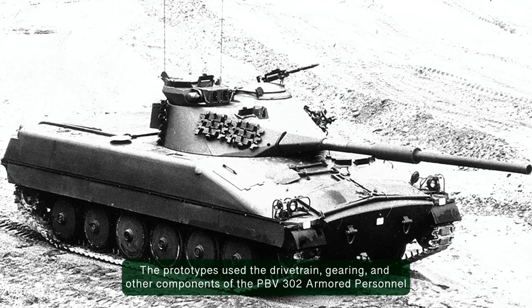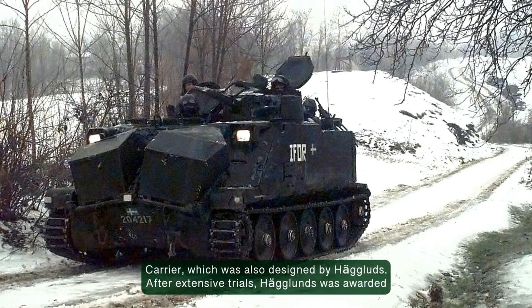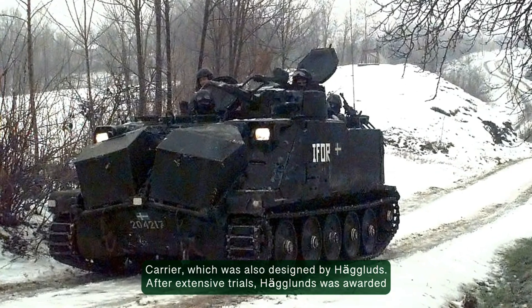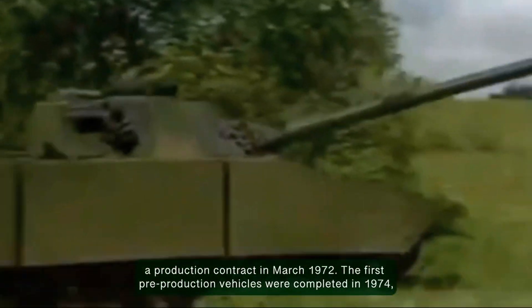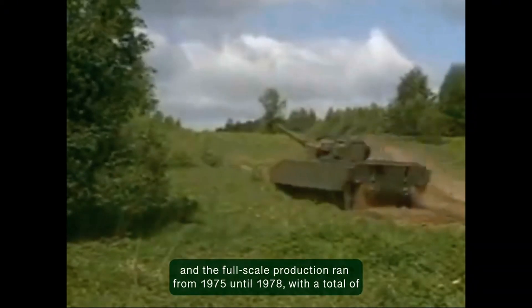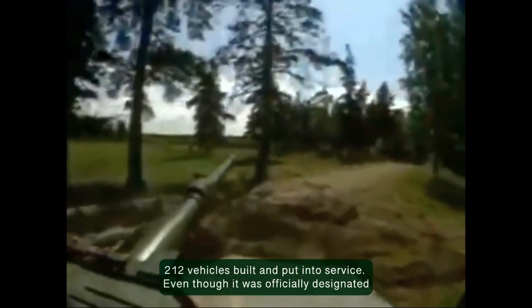The prototypes used the drivetrain, gearing, and other components of the PBV-302 armored personnel carrier, which was also designed by Heglunds. After extensive trials, Heglunds was awarded a production contract in March 1972. The first pre-production vehicles were completed in 1974, and full-scale production ran from 1975 until 1978, with a total of 212 vehicles built and put into service.